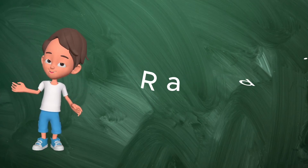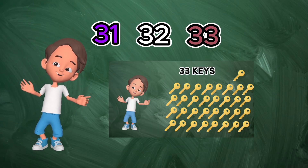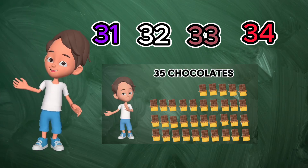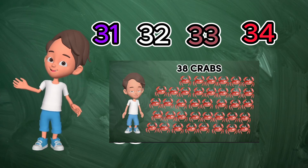40. Now, let's count from 31 to 40. Ready? 31, 32, 33, 34, 35, 36, 37, 38.